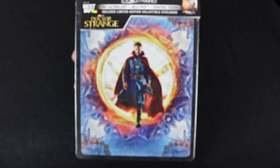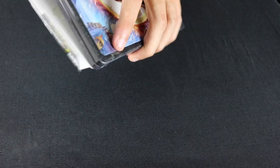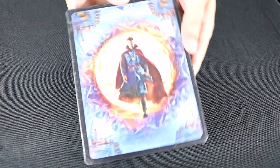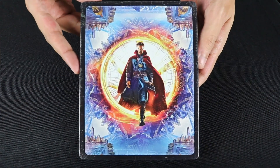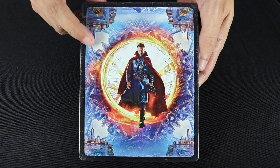But enough about that — let's do this. Alright, we got the wrapper off of this one. And as I've said in the others, and I'll pretty much be saying in all of these, I'm really happy to see original poster artwork on the steelbook.